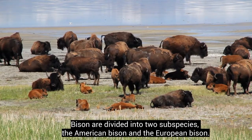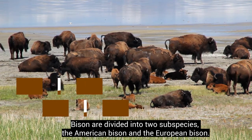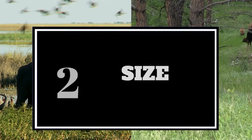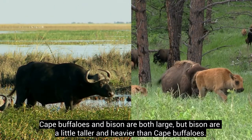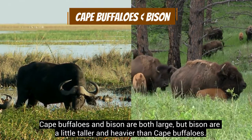Bison are divided into two subspecies: the American bison and the European bison. Cape buffaloes and bison are both large, but bison are a little taller and heavier than Cape buffaloes.